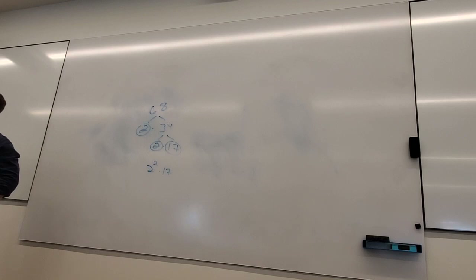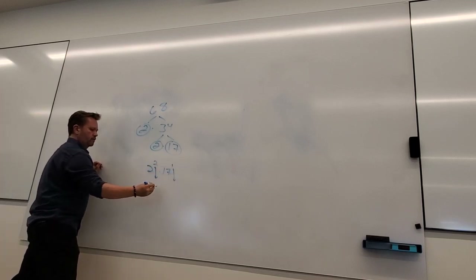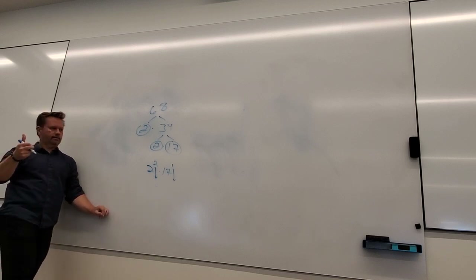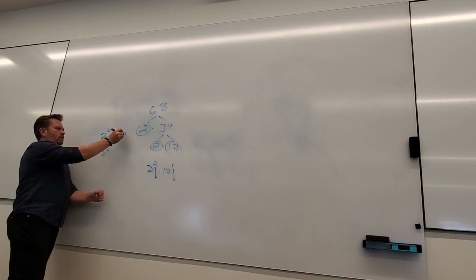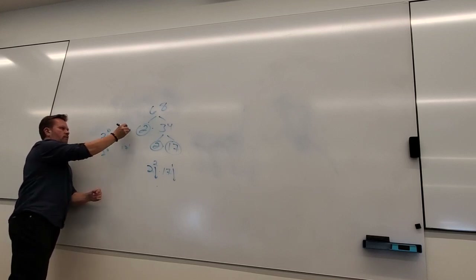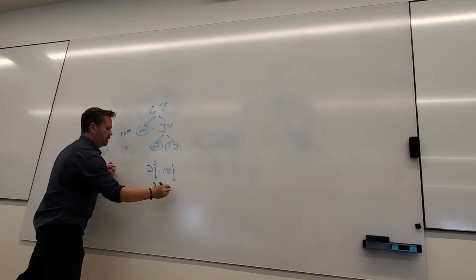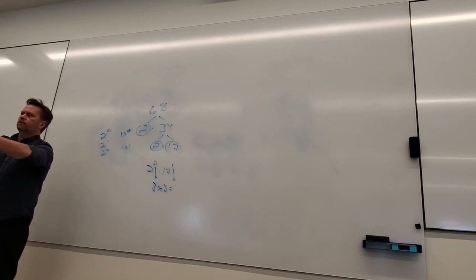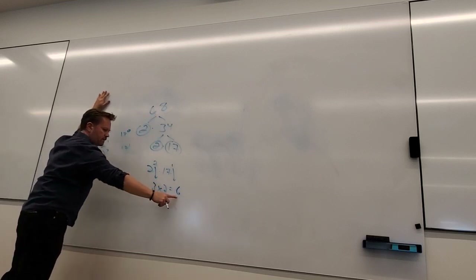Does somebody remember how to tell how many factors 68 has? With 2 squared, there are 3 options: 0, 1, and 2. And 17 to the first gives 2 options: 0 and 1. So you combine: 3 times 2 equals 6 factors. It's always 1 more than each power. If I made a list of all the factors of 68, there would be 6 things in it.